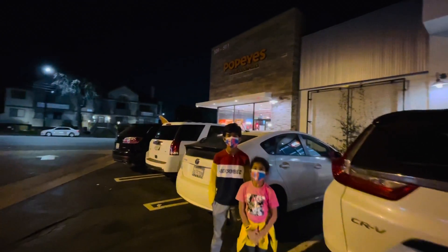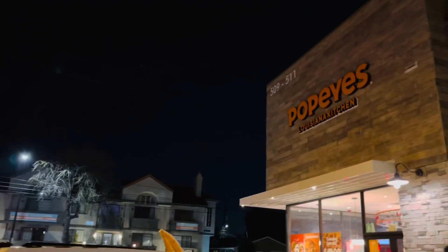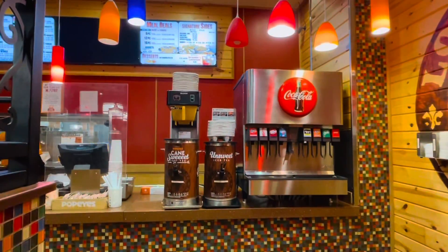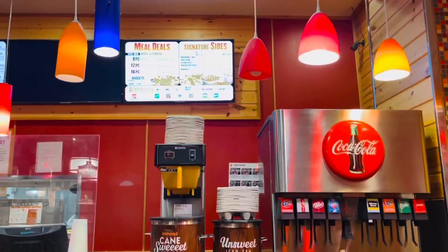Hi! This is Papa's Chicken. This is Louisiana Kitchen. There is a vending machine. There are different types of drinks.